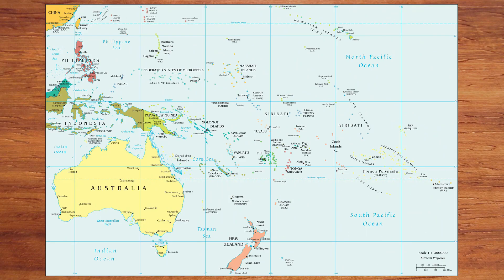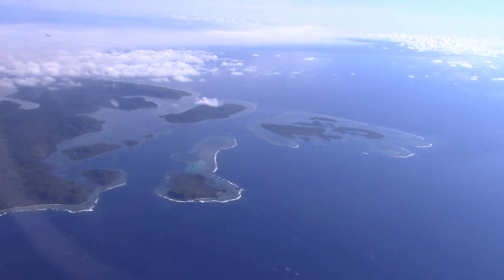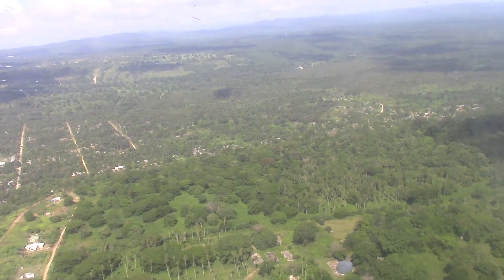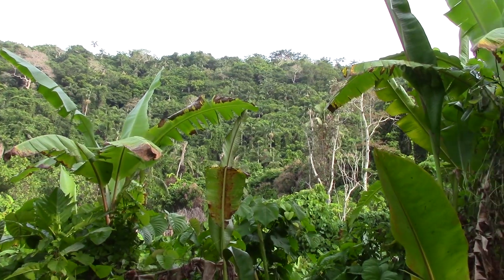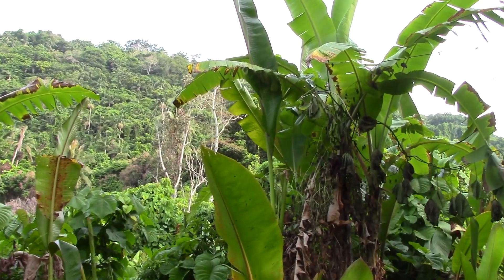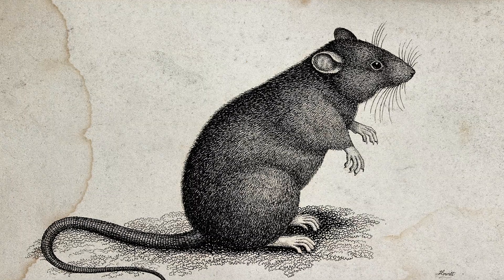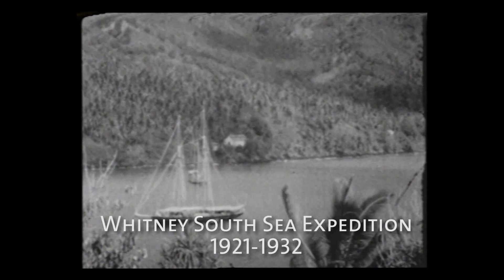Vanuatu is in the South Pacific — it's northeast of Australia. There are some 82 islands in the nation. These are relatively small islands mainly covered in tropical rainforests. The major threats that the birds of Vanuatu face are agriculture, invasive species such as rats, and human-induced climate change. Given these threats, there could be many changes to the bird diversity on Vanuatu since early AMNH expeditions.